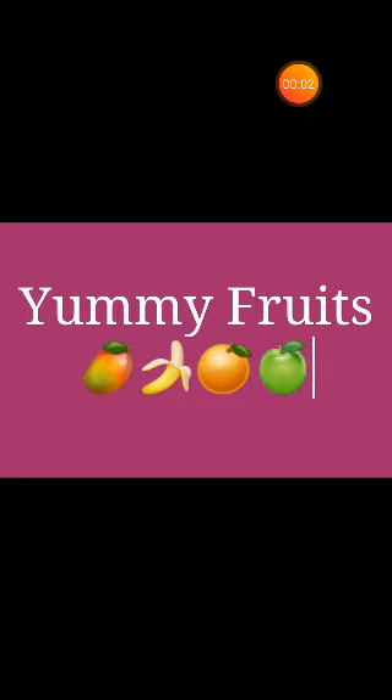Hello students, how are you? Today I am going to tell you about yummy fruits. Fruits are beneficial for our health. Now I will tell you about some fruits.